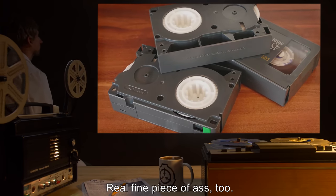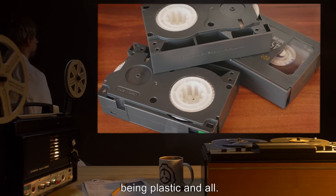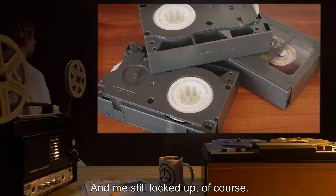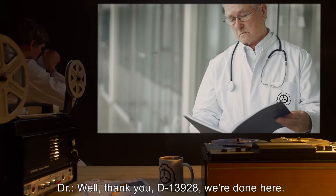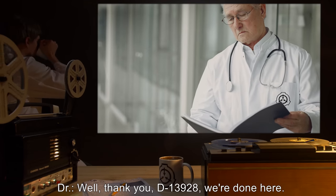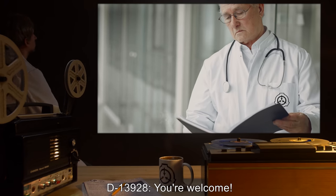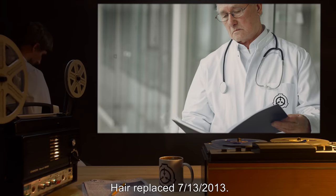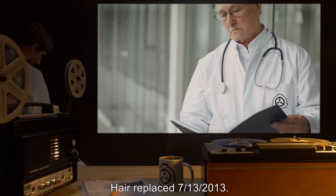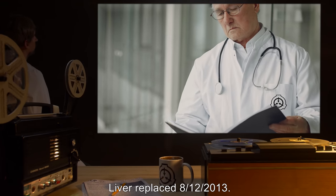D-13928 continued: 'Real fine piece of ass too, I suppose. I can't take her drinking though, being plastic and all — and me still locked up of course.' Doctor: 'Thank you, we're done here.' D-13928: 'You think we can run this experiment again sometime?' Hair replaced 7/13/2013; liver replaced 8/12/2013.